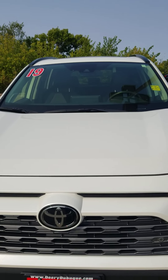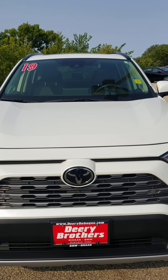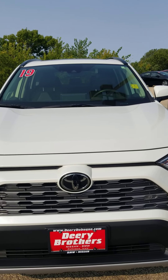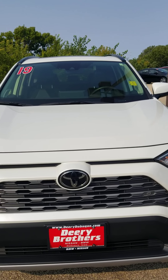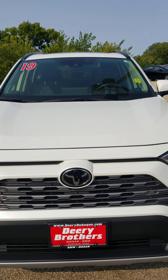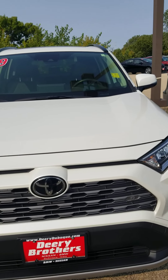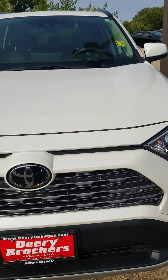Hello, this is Donnie Hanson from Dairy Brothers Nissan of Dubuque. I'm doing a video walk-around for you today, pointing out any imperfections or anything that might be in our 2019 RAV4 Limited. This vehicle is in like-new condition with just 14,000 miles.